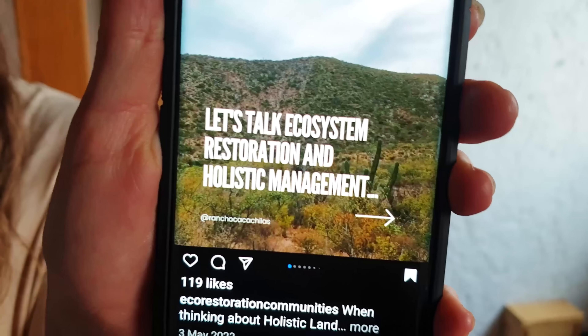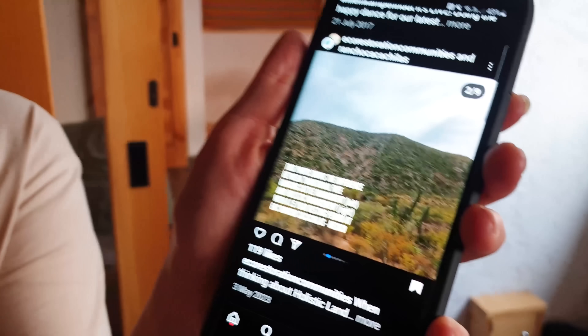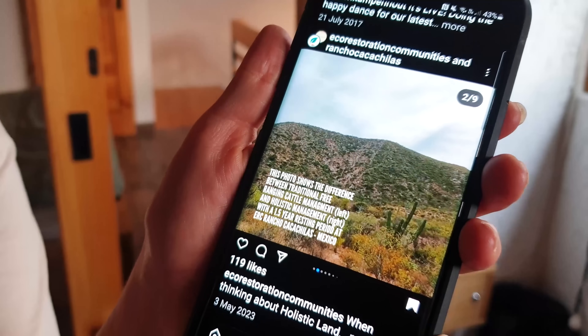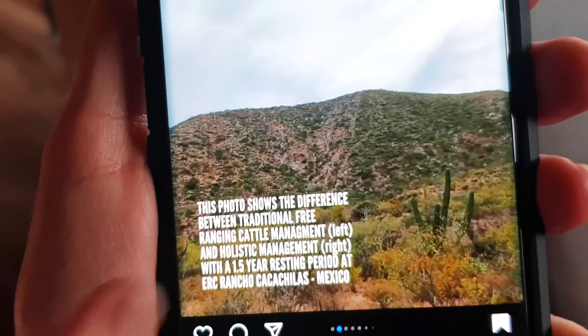I'm really excited to see this project because of an incredible Instagram post which shows the fence line of the property. On their land that's been regenerated by cattle, it has way more vegetation compared to the neighbour's land outside the property. And we're going to go to that exact same spot at the driest time of year to see it for ourselves.